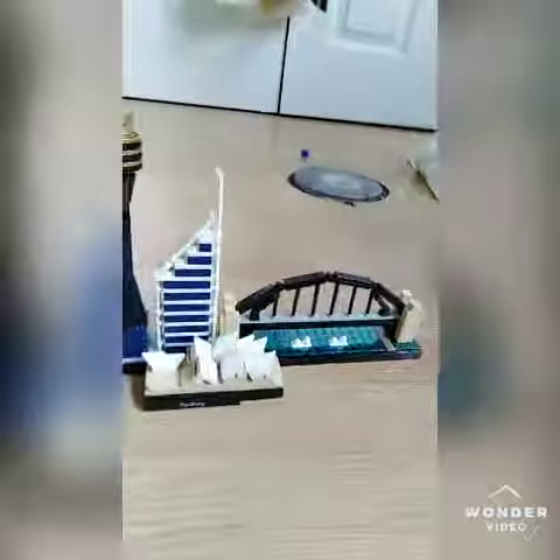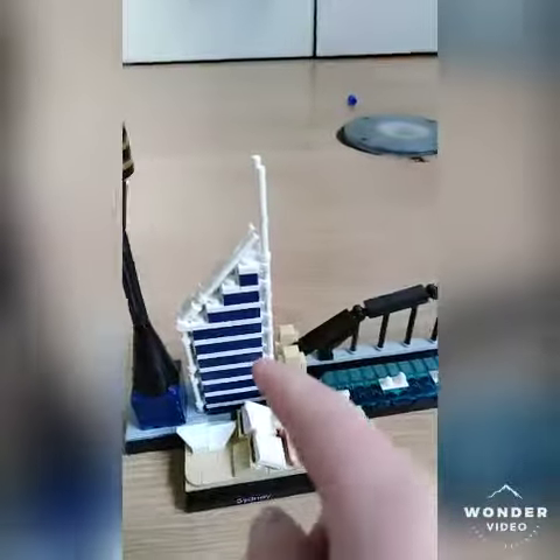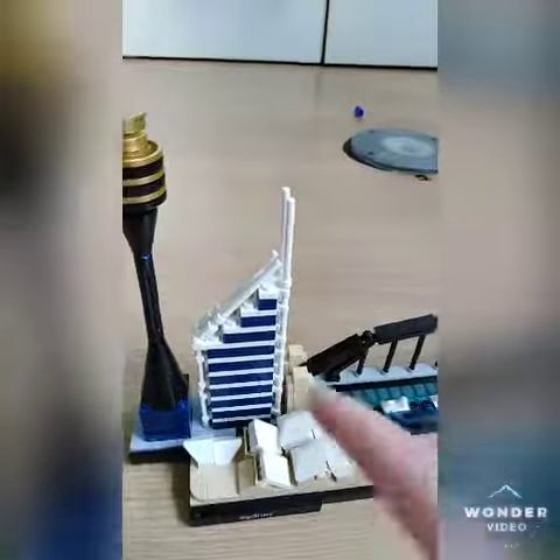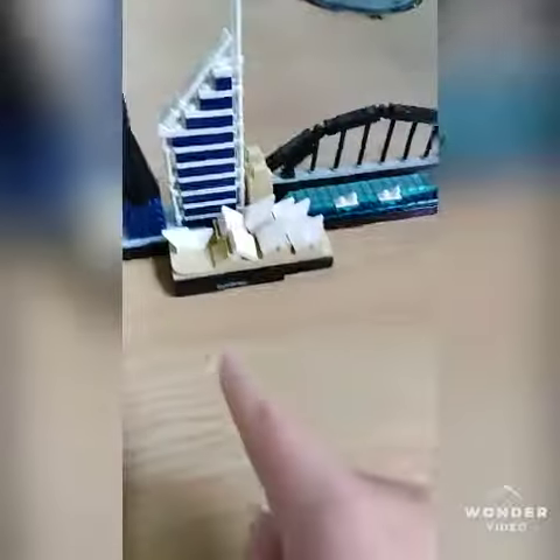Over here I got this one in Tenerife and it's of Sydney. So you have the Sydney Tower, the Berlin Bank I think, the Sydney Harbour Bridge, and the Sydney Opera House. I got that one in Tenerife because I'm back now in Scotland.